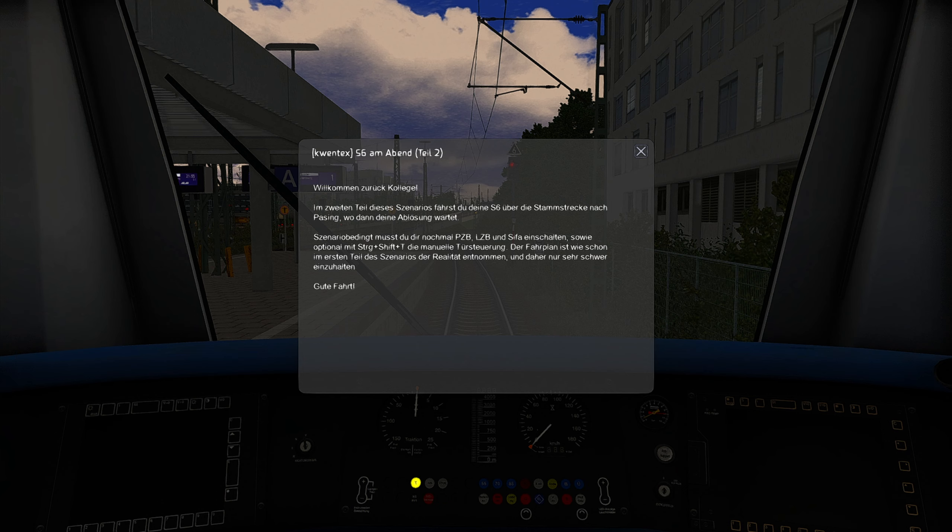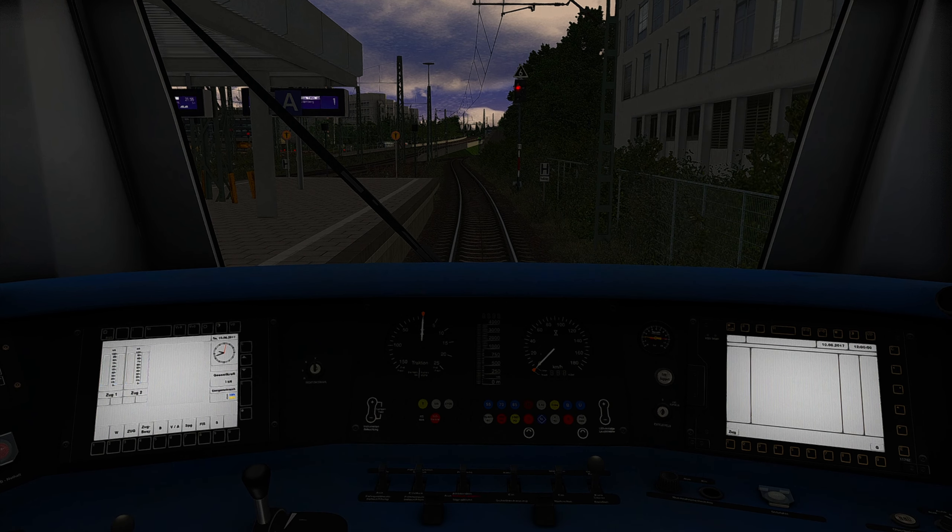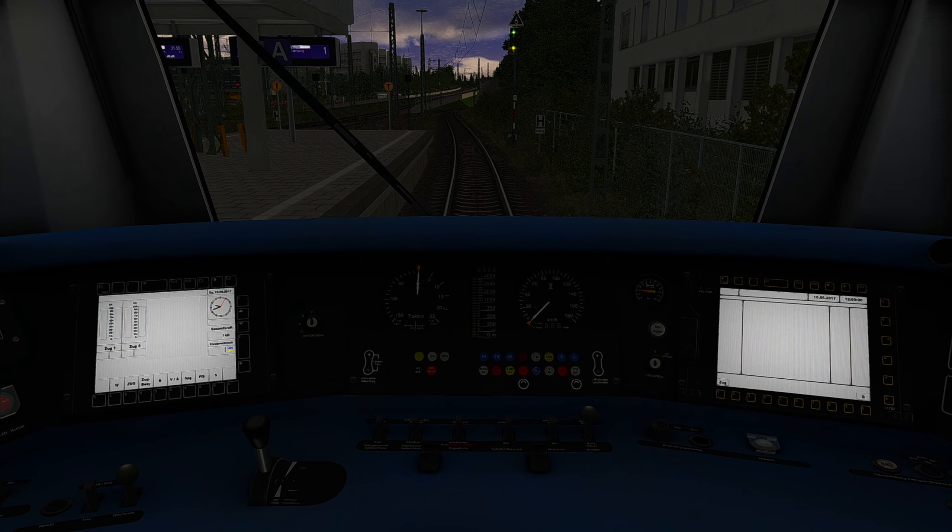We start with this introduction, which is written in German. It says we should activate our safety systems and we're driving this city train into the direction of Munich. The timetable is very tight, and let's see if we can challenge it and stay on time. Enough talking — we're opening the doors.